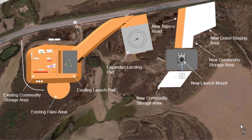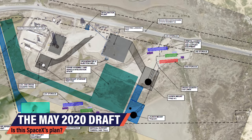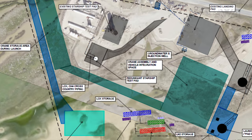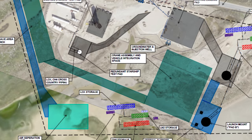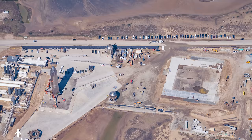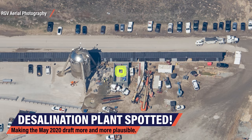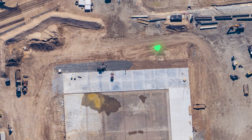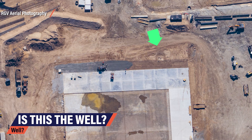The fuel farm we talked about on the last episode is in the right place. The redundant Starship test pad B next to the old fuel farm is in the picture. The graphic has much more to show though — a second orbital launch mount named pad B, a second fuel farm to support the additional launch mount, an air separation unit, a desalination plant, and a huge crane assembly and vehicle integration space. Looking at RGV Aerials' latest flyby, we can already see a small building in exactly the spot where SpaceX proposes the desalination plant. A groundwater and injection well would feed it, and some pipes can be spotted in exactly the location where SpaceX proposes the well.